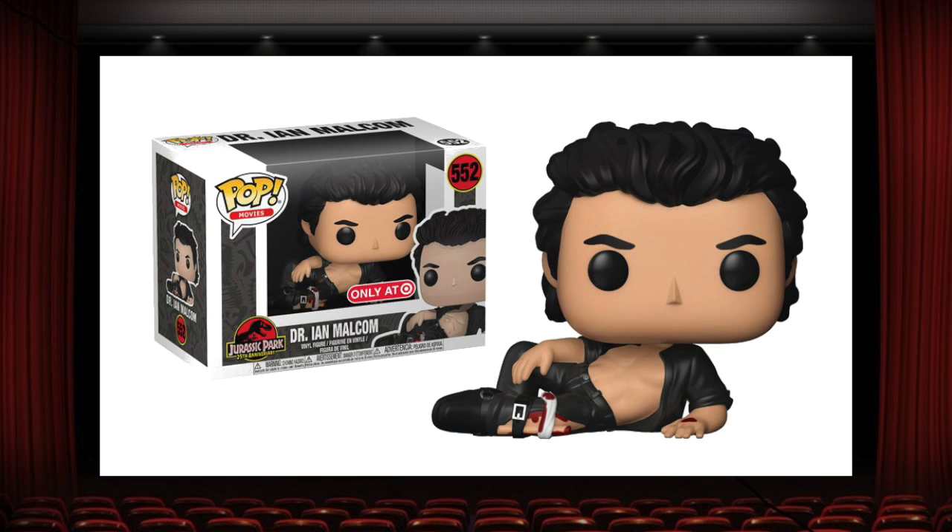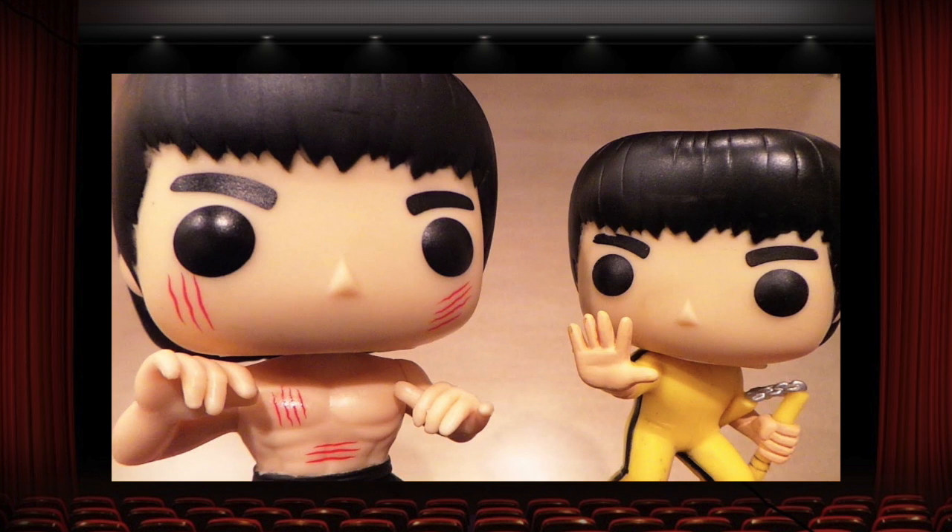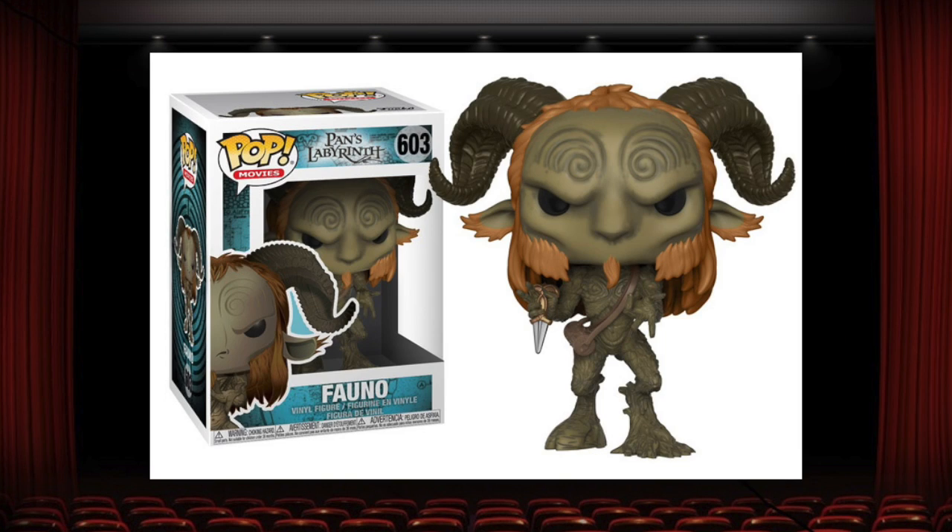The injured Dr. Ian Malcolm is another really great one. They really captured Jeff Goldblum's sexy essence in that scene. It's just a hilarious looking pop. The two Bruce Lee pops from Game of Death and Enter the Dragon also came out perfectly. They got great dynamic poses and they're instantly recognizable as Bruce Lee from those movies. I just don't feel they're detailed enough to make the top 10. And Fano from Pan's Labyrinth has a really magnificent sculpt, and I really like how they did the paint on the face with that darker wash over the green. It makes it look like a more expensive collectible than it is. I really like the hair sculpt. This pop turned out really nice.